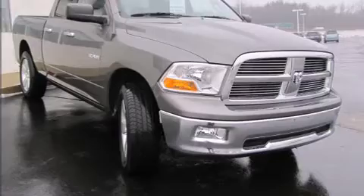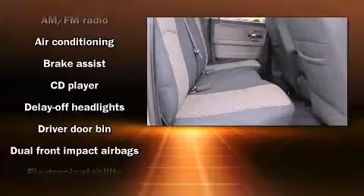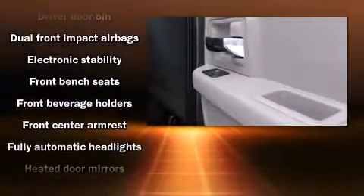Top features include power windows, delay off headlights, variably intermittent wipers, a rear-step bumper, a front bench seat, heated door mirrors, and one-touch window functionality.